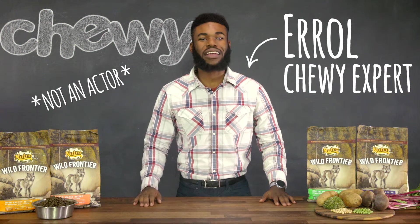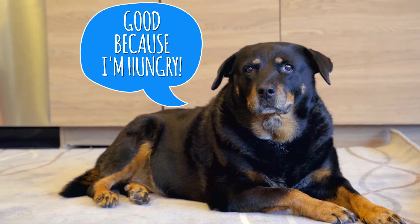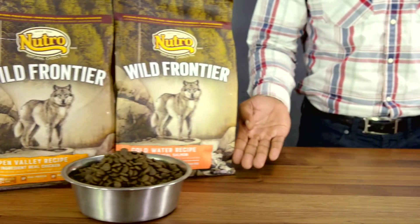Hey there folks, I'm Errol, and if you're on the hunt for a diet that speaks to your dog's natural instincts, I've got just the food for you: Nutro's Wild Frontier. Let's get to it.